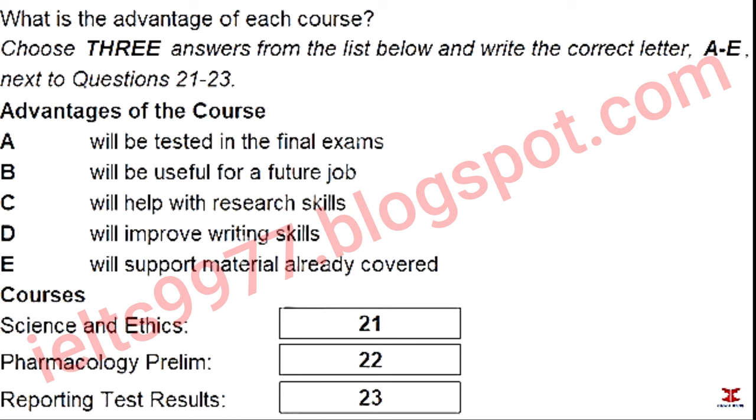You will hear two medical students, Caitlin and Hideki, discussing options for courses. You now have 15 seconds to read questions 21 to 23.